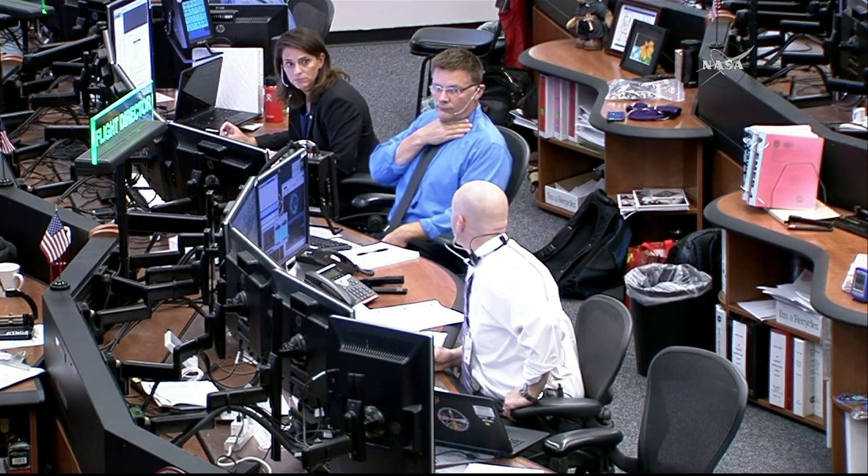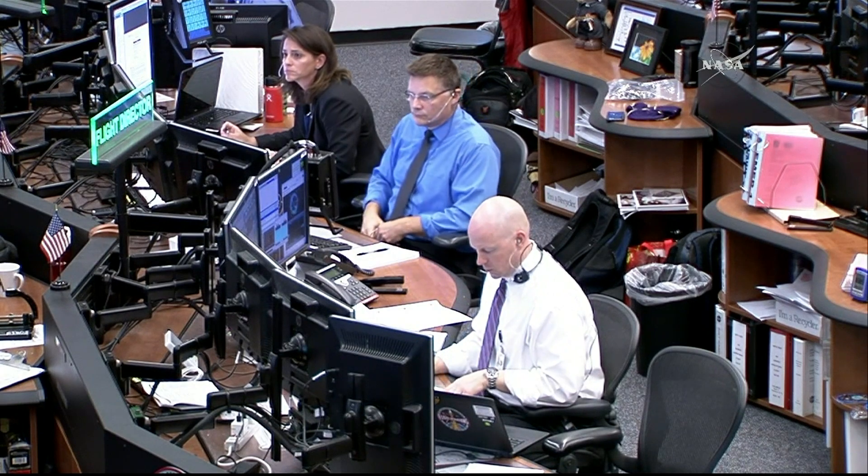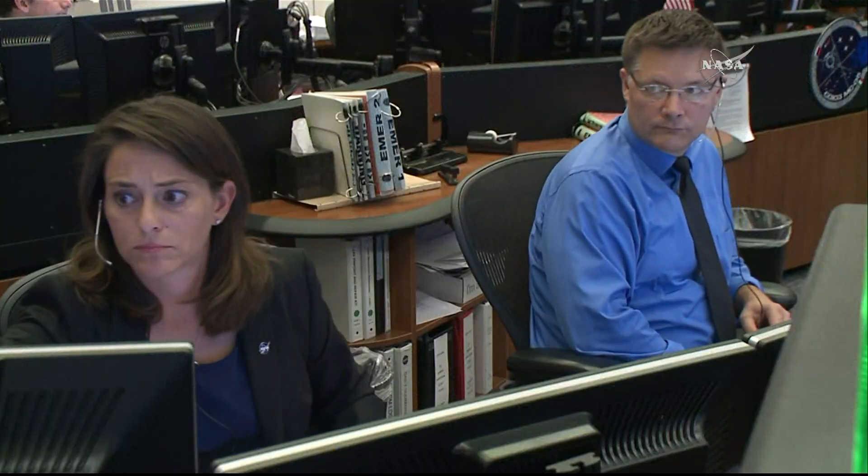Flight Director Judd Freeling at the bottom of your screen is the lead flight director for today's spacewalk, joined on console by astronauts Doug Wheelock and Nicole Mann.